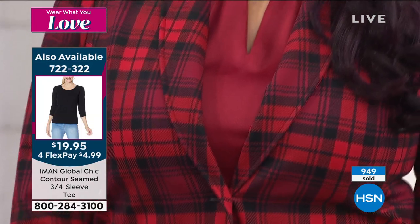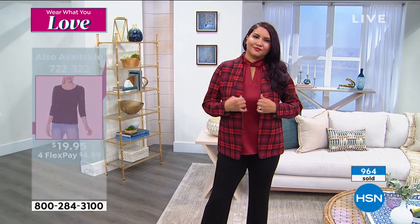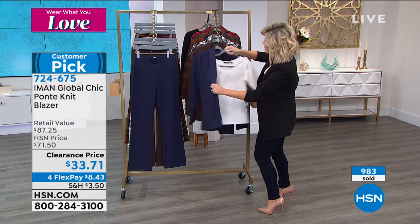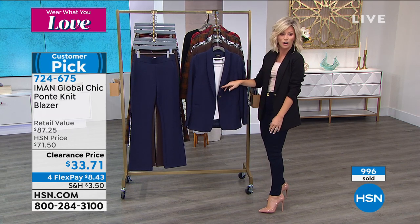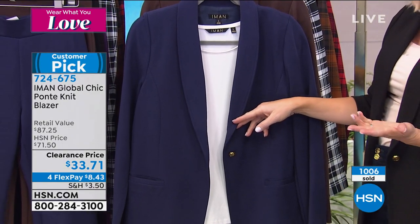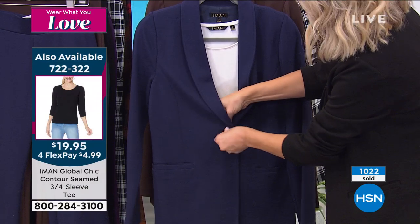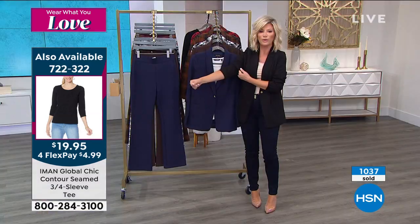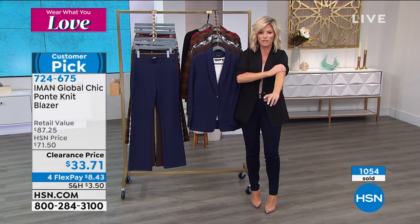It's perfect over the Global Chic Contoured Seam 3-Quarter Sleeve on the side screen — you can layer that underneath as we're talking about the perfect layering piece. This top is under $20, so you can get it home on FlexPay for under $5. You can get this blazer today home for under $9. So for about $15 to $16, this is the look you can get home. You'll feel so good about yourself. It's such a comfortable ponte — not scratchy, not bulky. Even in summertime with crop pants, this is my go-to uniform. I probably own 30 or 40 blazers.